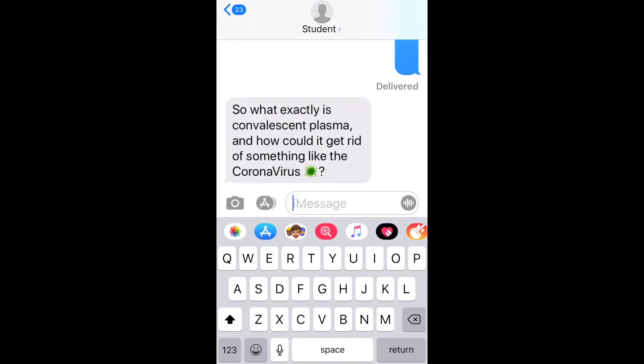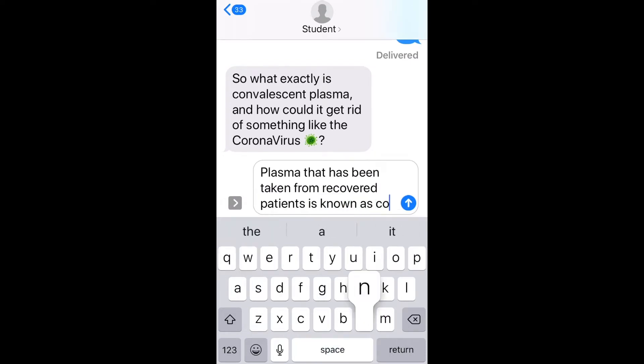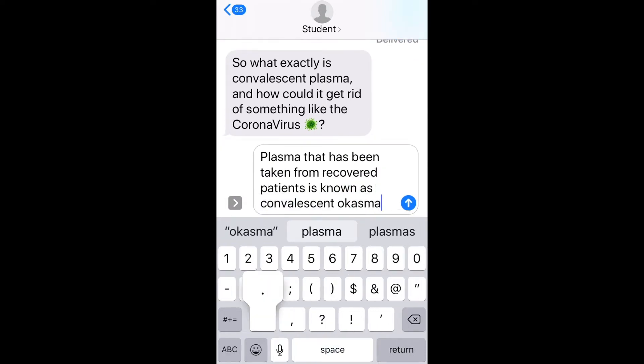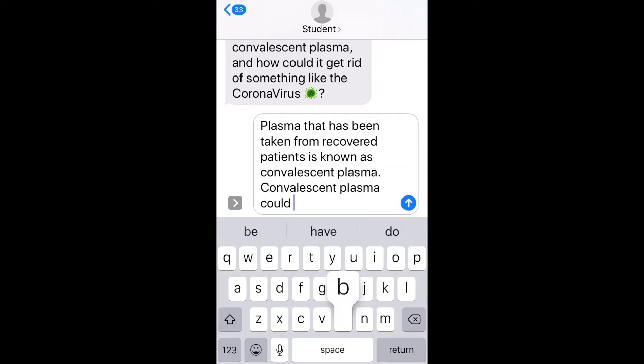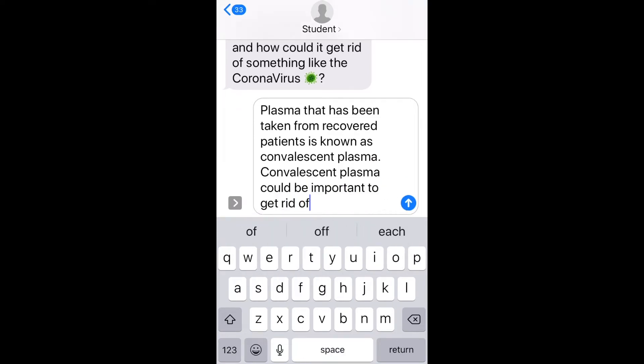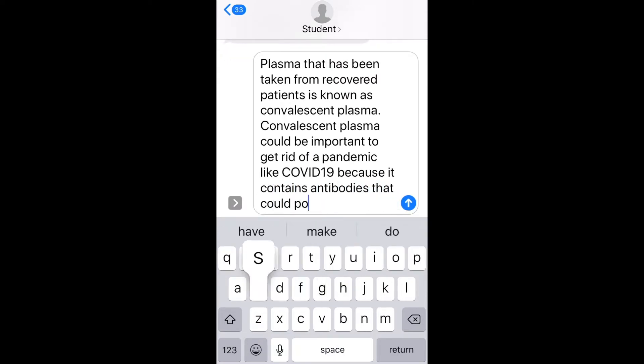What exactly is convalescent plasma and how can it get rid of something like the coronavirus? Well, plasma that has been taken from recovered patients is known as convalescent plasma. Convalescent plasma can be important to getting rid of a pandemic like the coronavirus because it contains antibodies that could possibly help a patient recover faster and more efficiently when transfused into their bloodstream.